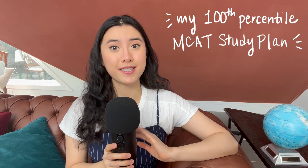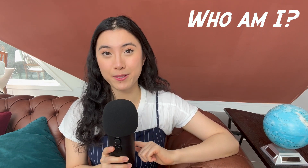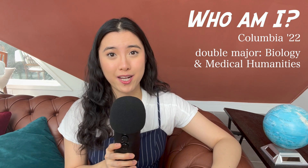Hi everyone! My name is Caroline and welcome to today's video. Today I will be sharing my study schedule and timeline for a 100th percentile MCAT score. I'm currently a senior at Columbia University — a double major in biology and medical humanities. I wanted to provide some direction out there. I know this entire process can be very long and very challenging, but I'm here for you and there's a whole community here for you, so please don't feel alone.